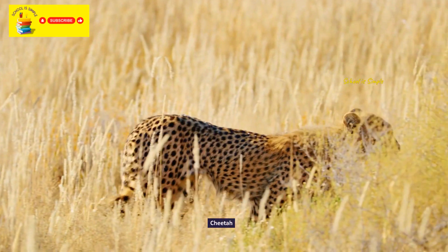This brings us to the end of our zoo tour. If you liked this zoo tour, hit the like button and don't forget to subscribe.